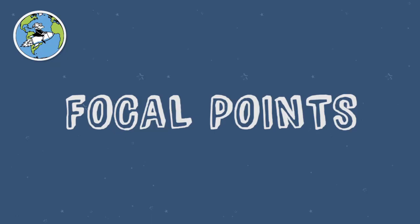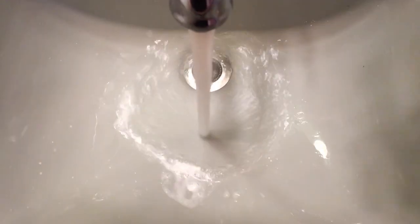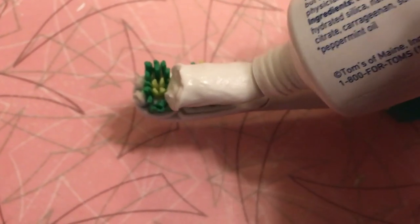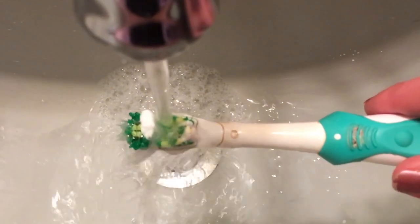Play around with focal points. Brushing your teeth is an activity with multiple steps and you could focus on any of them. Consider which have interesting movement. For example, squeezing the toothpaste onto the brush is actually a pretty satisfying thing to watch. But there are lots of possibilities: the brush moving in your mouth, the water running over your toothbrush, etc.